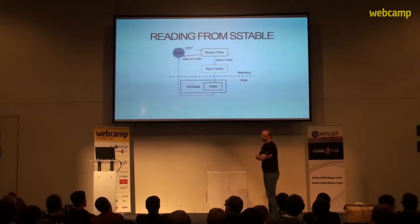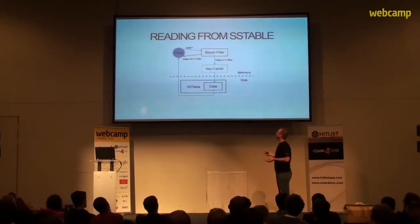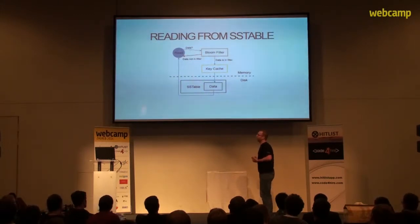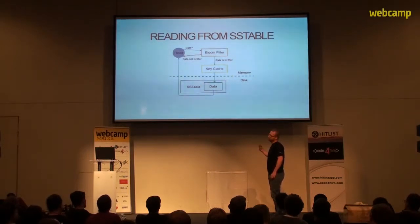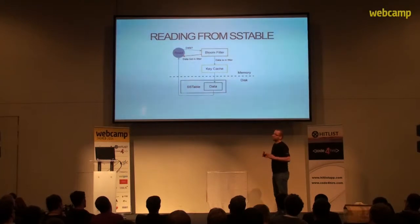If the data is not found in memory, it gets read from the SS table. Every SS table has a bloom filter, so Cassandra can be very fast at checking if a row is in the SS table or not. There's also a component called the key cache, which stores the position of rows on the disk. If the row is not found in the key cache, the position is approximated with various calculations, which may include random disk seeking.